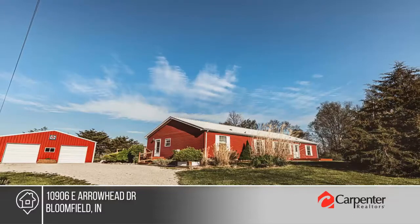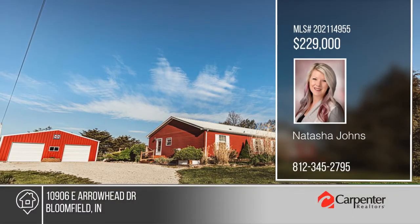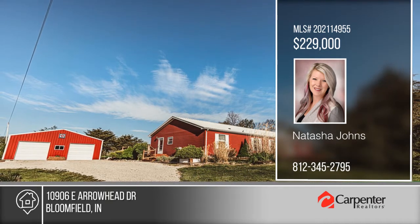To see it yourself, schedule a tour with Natasha Johns. For more information, visit www.callcarpenter.com.